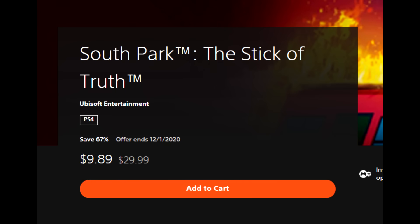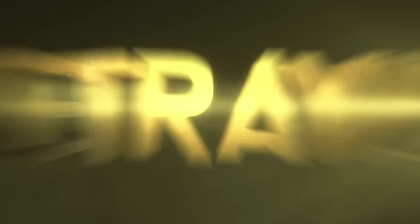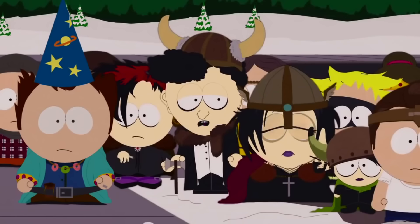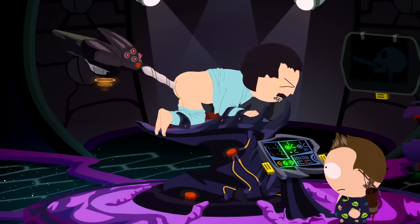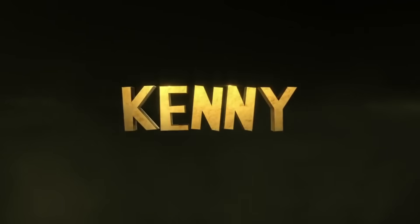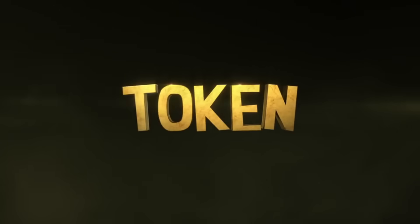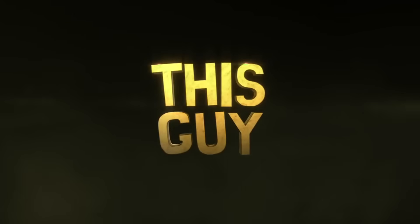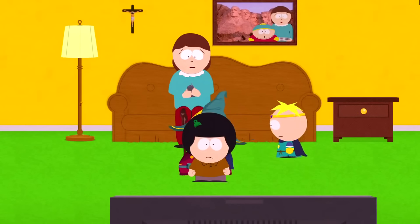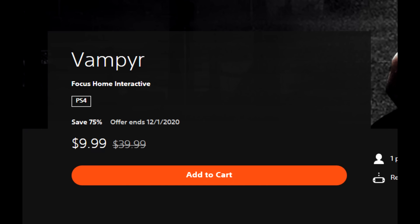South Park: The Stick of Truth is 67% off for $9.89. I remember leading up to its release thinking 'South Park in the form of a traditional RPG' — I've never been a huge South Park fan, but playing The Stick of Truth I didn't have to be. This game was absolutely hilarious. It has solid RPG gameplay, but what really puts it over the top is the humor. For $9.89 I give that a hell of a recommendation — highly, highly suggest you guys play it.